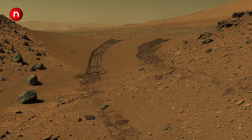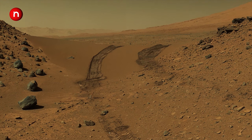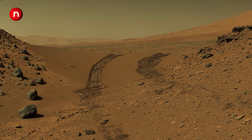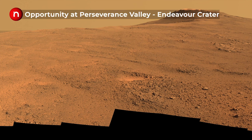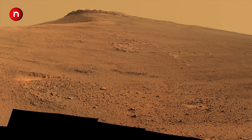The Spirit rover landed on January 4, 2004. It was active from 2004 to 2010 and remained operational on Mars for 2,208 sols. After six years of operation, Spirit got stuck in a sand dune and lost the ability to charge its solar panels.